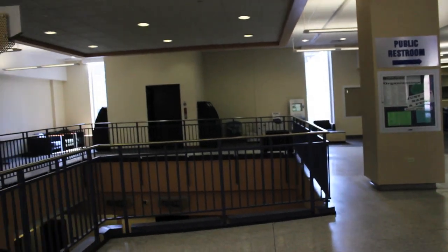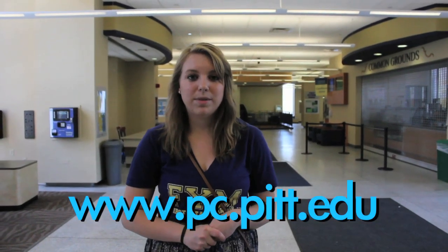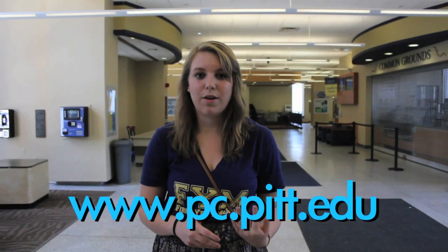So currently I'm in Towers Lobby, which holds Towers A, B, and C. Also on the floor below us is Market, Market to Go, Quickstone, and Taco Bell. There's also a gym for tower residents and a post office for a bunch of the residence halls located here at Towers Lobby. And lastly, Panther Central, which you can go to for almost anything, but you can go to their website to check out all the services that they offer.